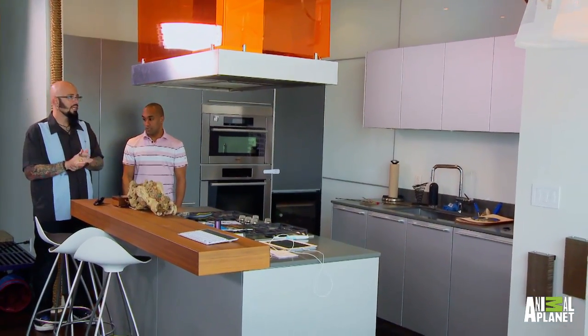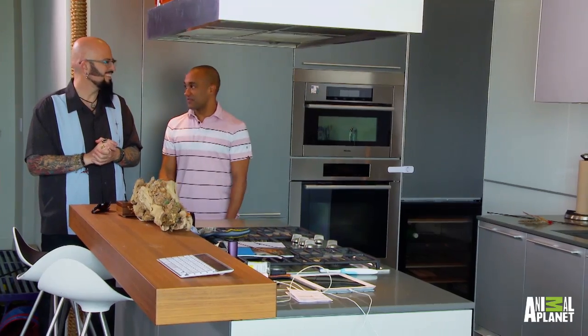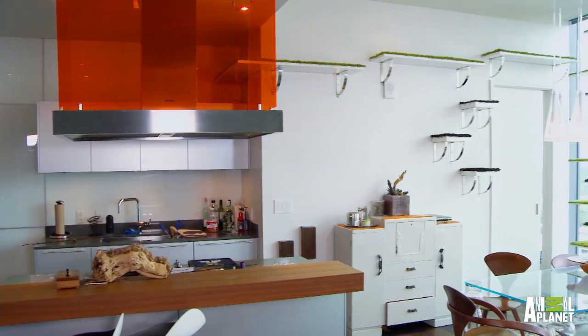All in all, I would say Kate did you and your cats kind of a solid, yeah? She definitely went above and beyond. I'm really in love with the work that Kate did of bringing some of the natural world into a kind of sleek, modern design.